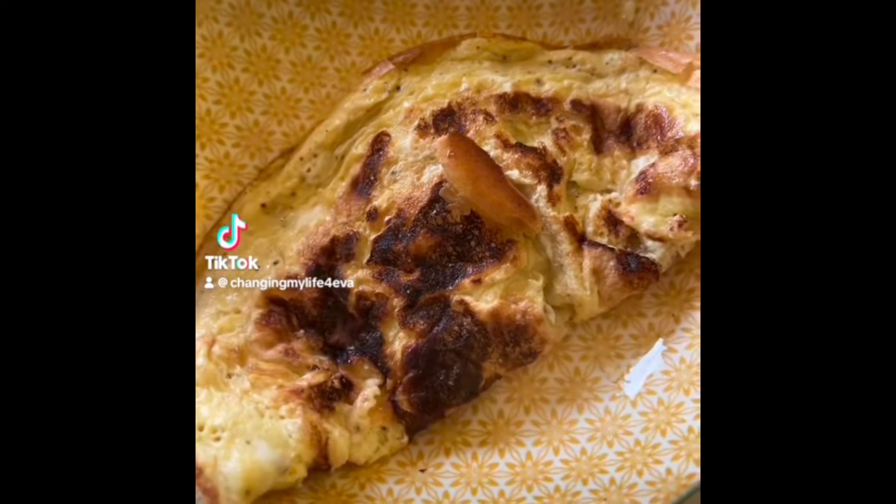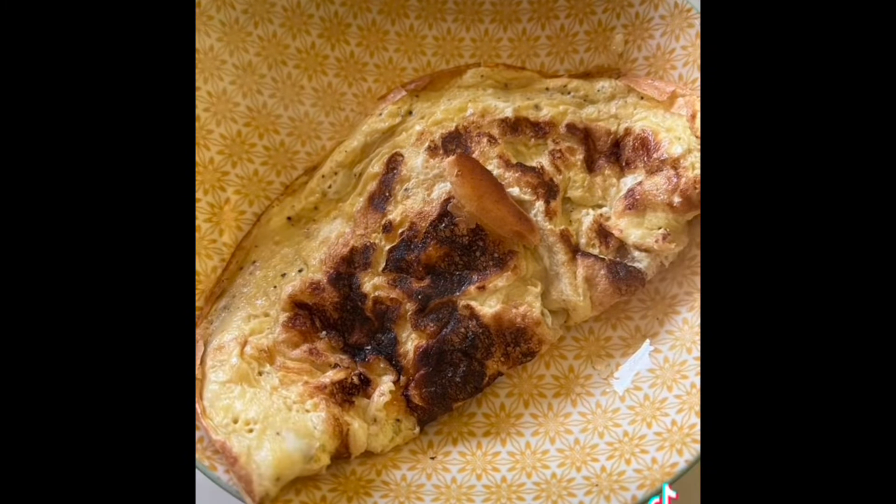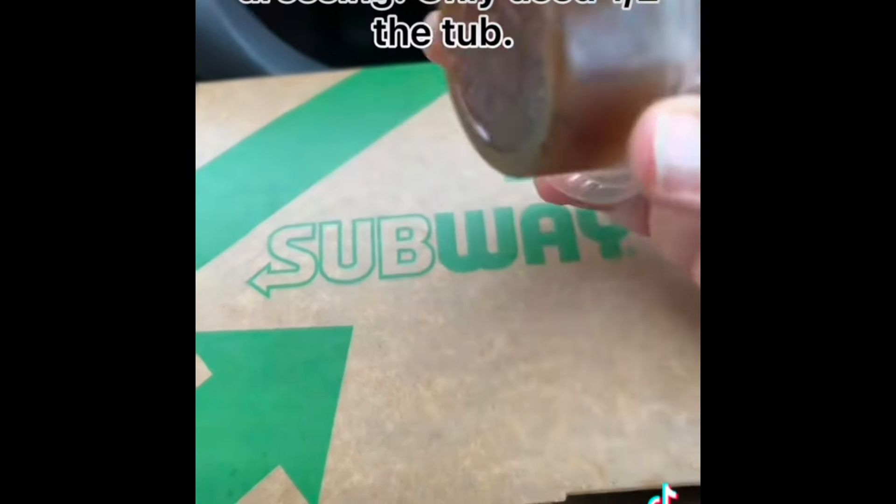This is my what I eat in a day on Slimming World. I started off with an omelette with 30 grams of cheddar for my healthy extra A.